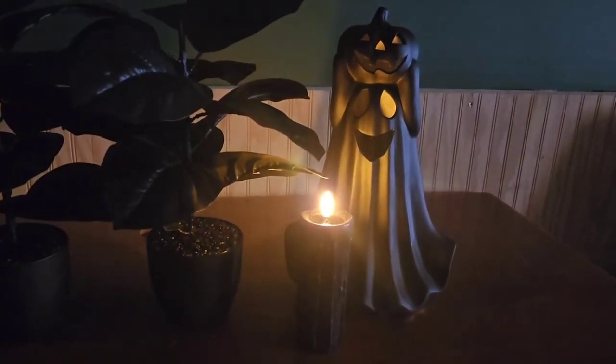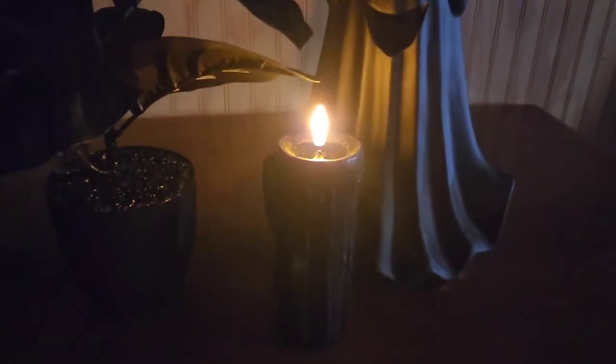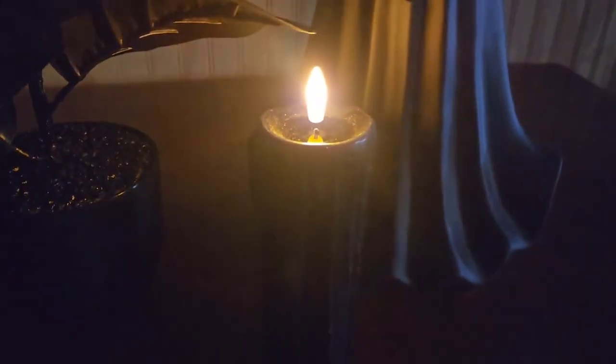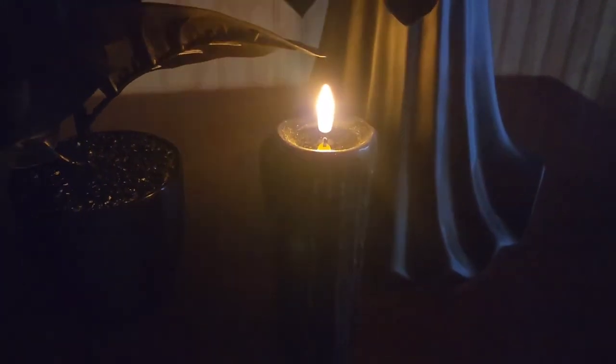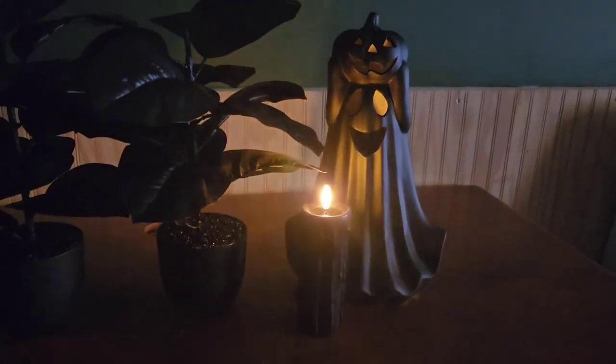Moving on to TJ Maxx now. The candle I was talking about is this one right here — you can see the little drippies down the side and it's got the realistic looking flame. This was $5.99, so a little more expensive, but I probably would have paid the extra dollar to have another candle like this instead of the ones from Dollar General, because I like the drippies and I feel like the flame is more realistic looking.